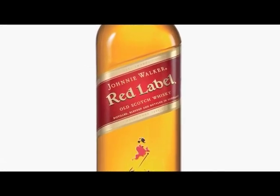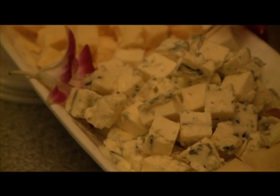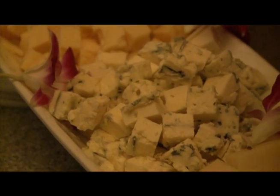Here we have the red label, which we're pairing with cheese. The red label is one of the rougher scotches that we have, so I decided to go with cheese to mellow it down as you're drinking it and tasting it.